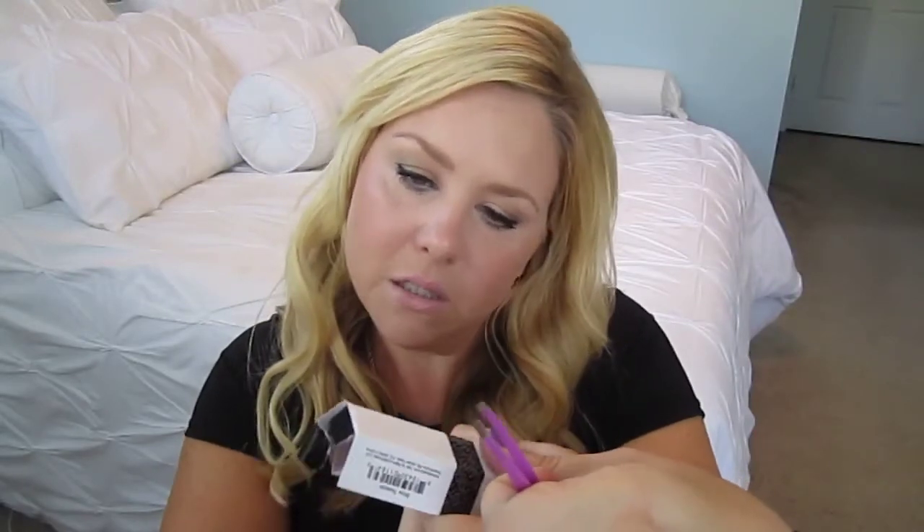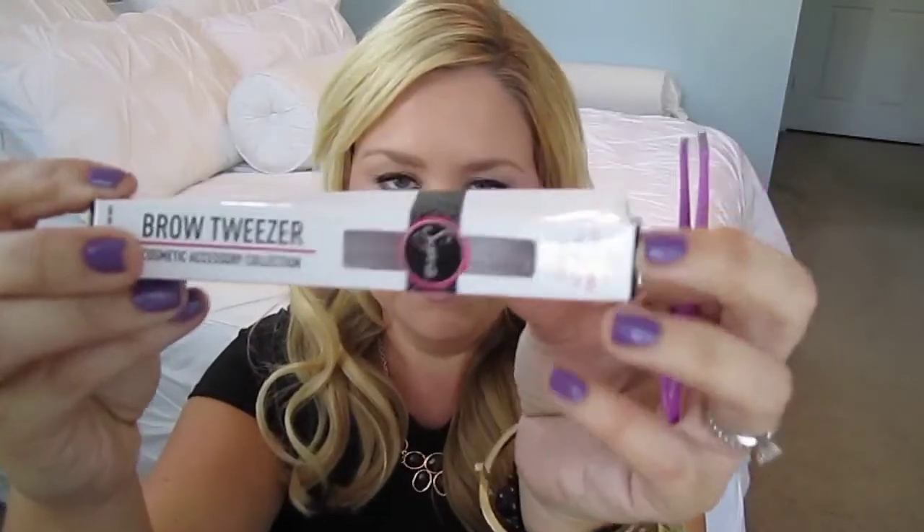And then I got a set of Sigma tweezers — they just sucked me in, they were cute. It's their customized brow tweezer. I've had a love-hate relationship with tweezers and I've never had a nice set, so I thought let me just get a nice set, and I can already tell I like the way they feel.